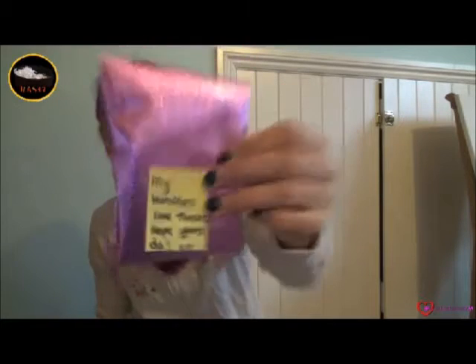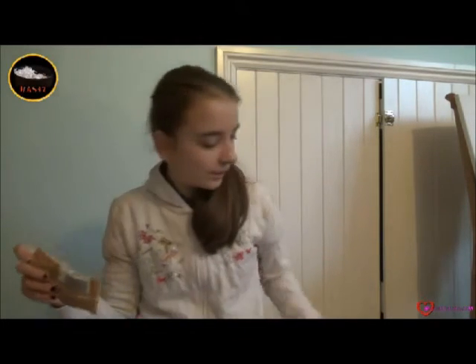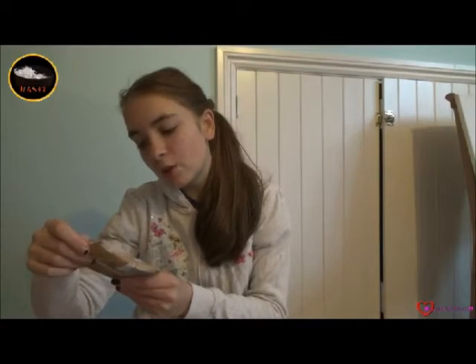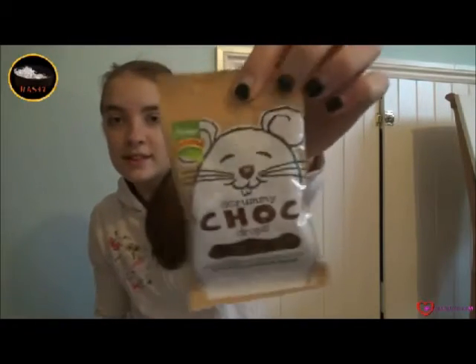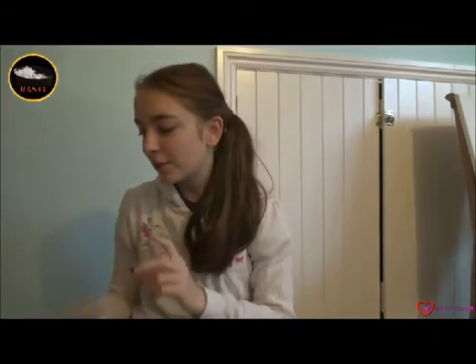So these are for the hamsters, let's have a look. This is the Rotestack Scrum chocolate drops — the hamsters should love these so much, so thank you for those.